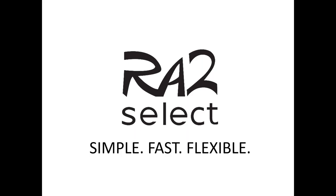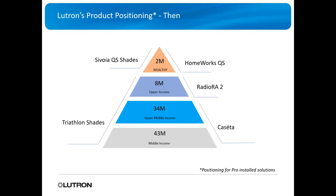I want to thank you guys for hopping on, taking time out of your day to learn about the new ROT2 Select. Without any further ado, let's jump into it. First of all, let's go over where Lutron has been, what they've got right now, and the marketplace where their lines fit.